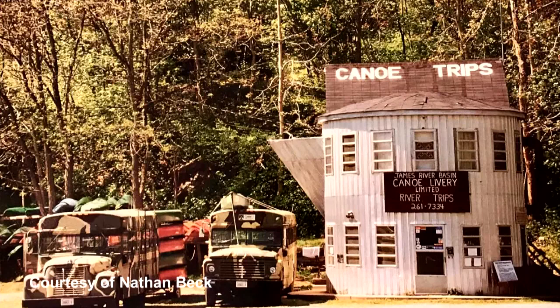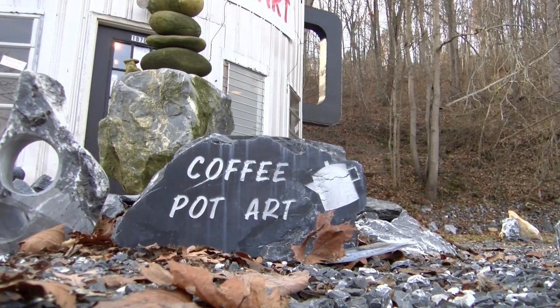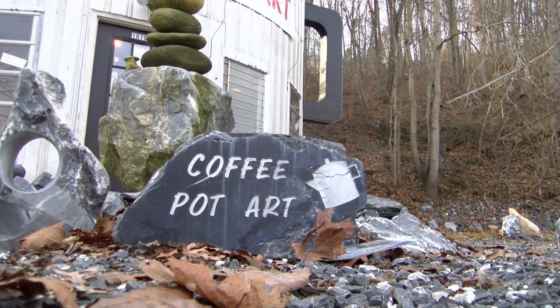Since then, the coffee pot shaped building has been a canoe rental store, a fish market, a bar, a gas station, and finally an art studio.